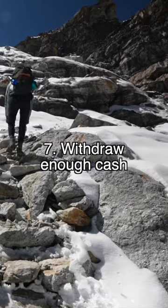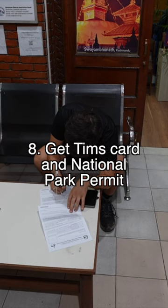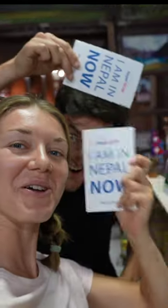Next, withdraw enough cash for the entire trek — there are no ATMs out there in the mountains. Make sure you get a TIMS card and your national park permit. Download someone else's daily itinerary for that trek, and then just go for it.